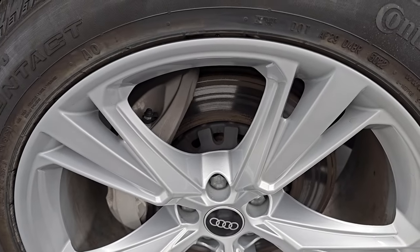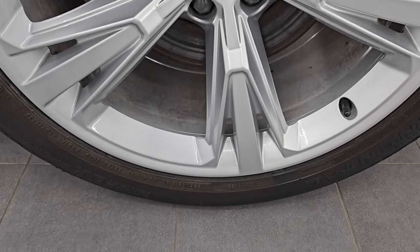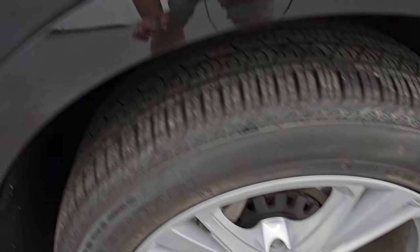Passenger side front wheel — no scuffs or scrapes on there. Mythos Black. It's got a ton of metal flake to it — a lot of purples and greens and blues, even some yellows and golds in there. A lot of metal flake. Really a cool color.